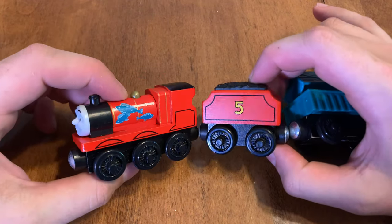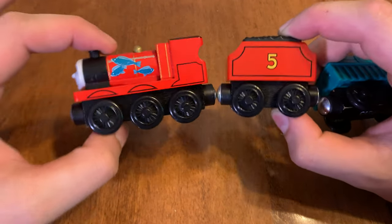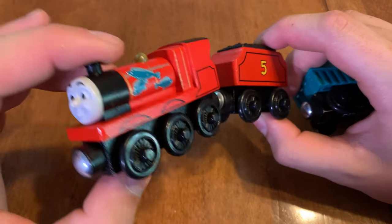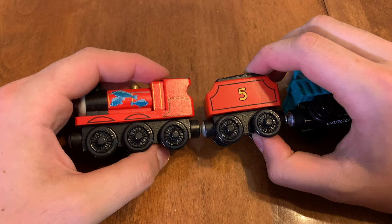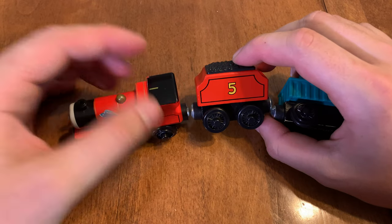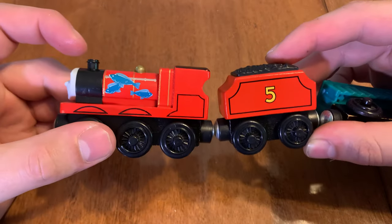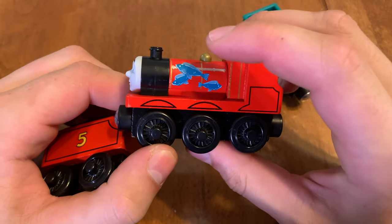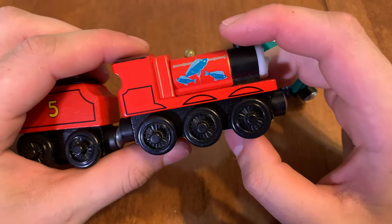The next one I got is the Fishy James and a fish cargo car. This version of James is exclusive to a set called James's Fishy Delivery that looks like this. The booth that I got it from also had some other pieces from that set like the mountain and the boat dock, but I only got the James. Putting three whole fishes on the side of James — Mattel is really good at making exclusives.